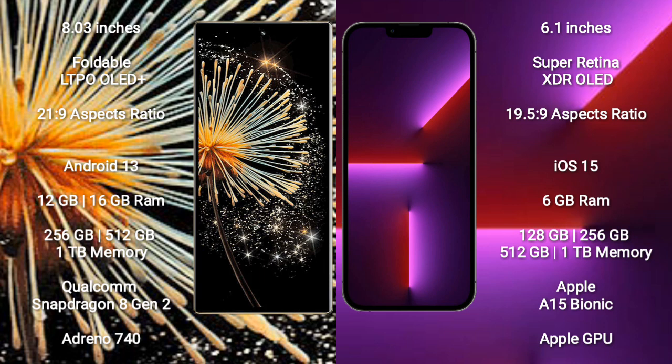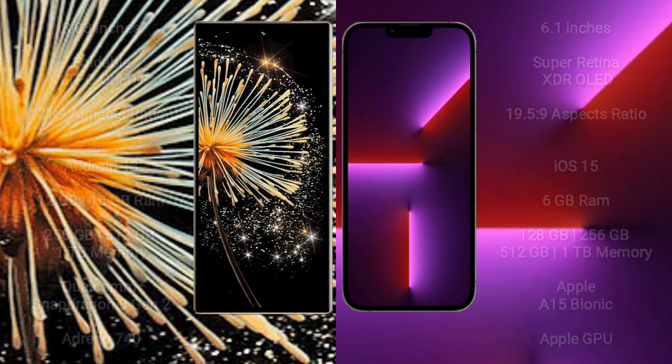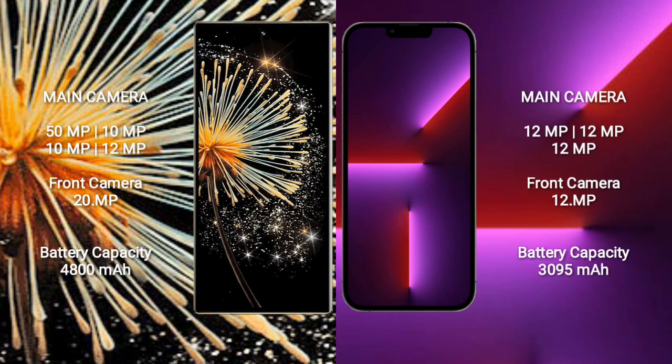iPhone 13 Pro comes with 6GB RAM and 128GB, 256GB, 512GB, or 1TB internal storage. It features an Apple A15 Bionic processor and Apple Graphics GPU.